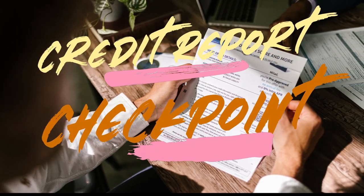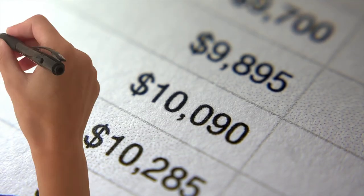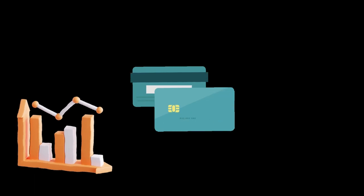Step 4: The Credit Report Checkpoint. Regularly monitoring your credit report is akin to a financial health check. Look for inaccuracies, identity theft, or any discrepancies. Addressing issues promptly ensures your credit report accurately reflects your financial behavior.